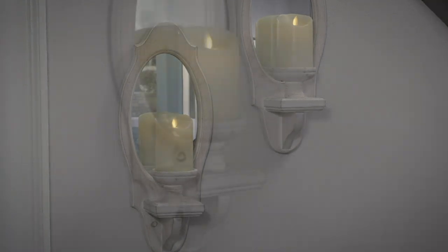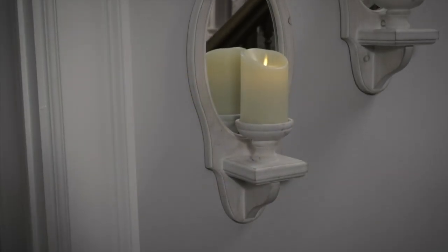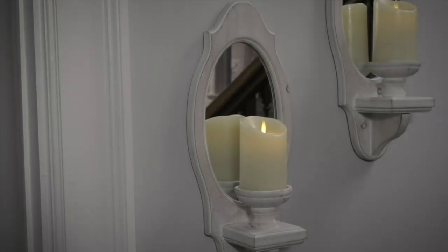We want to create that bedroom, that boudoir. Let's change our bedrooms into boudoirs. That sanctuary candle — a Luminara candle will do that for you.